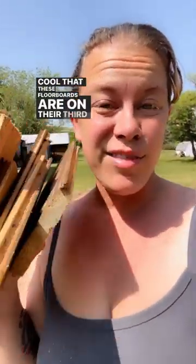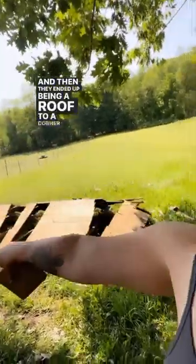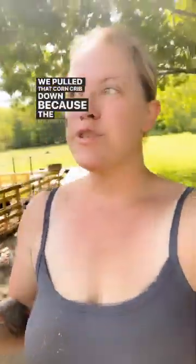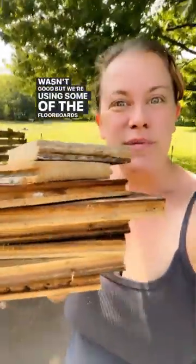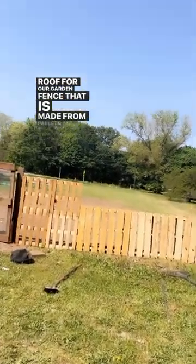It's cool that these floorboards are on their third life. They started out as floorboards, then ended up being a roof to a corn crib for pigs. We pulled that corn crib down because the majority of it wasn't good, but we're using some of the floorboards from the roof for our garden fence that is made from pallets.